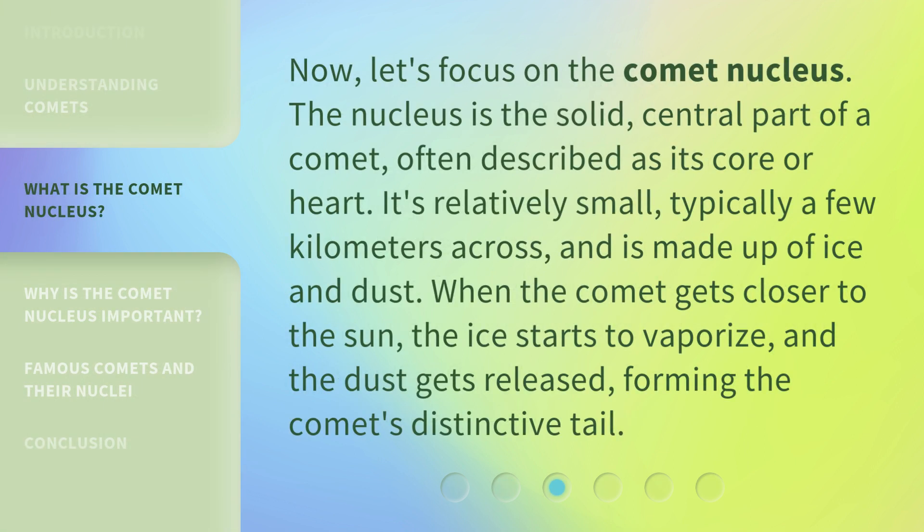Now let's focus on the Comet Nucleus. The nucleus is the solid, central part of a comet, often described as its core or heart. It's relatively small, typically a few kilometers across, and is made up of ice and dust. When the Comet gets closer to the Sun, the ice starts to vaporize and the dust gets released, forming the Comet's distinctive tail.